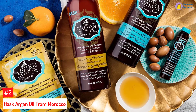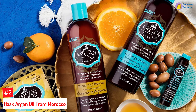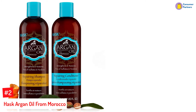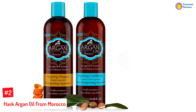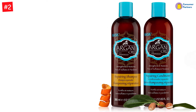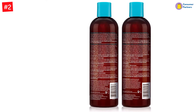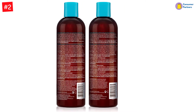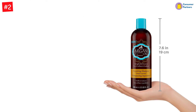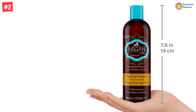Number 2: Hask Argan Oil From Morocco. The dynamic duo of shampoo and conditioner helps you achieve hair that turns heads. While the shampoo cleanses the scalp, repairs hair damage, and prevents breakage, the conditioner defrizzes the tresses and moisturizes them to leave hair looking silky and soft. Suitable for chemically or color-treated hair, it fortifies the hair with essential antioxidants and fatty acids and protects it from heat and other environmental triggers. Infused with moisturizing argan oil, this shampoo penetrates the hair shaft, gently cleansing while it repairs damage and breakage, leaving even the most rebellious hair frizz-free, silky soft, and super glossy.